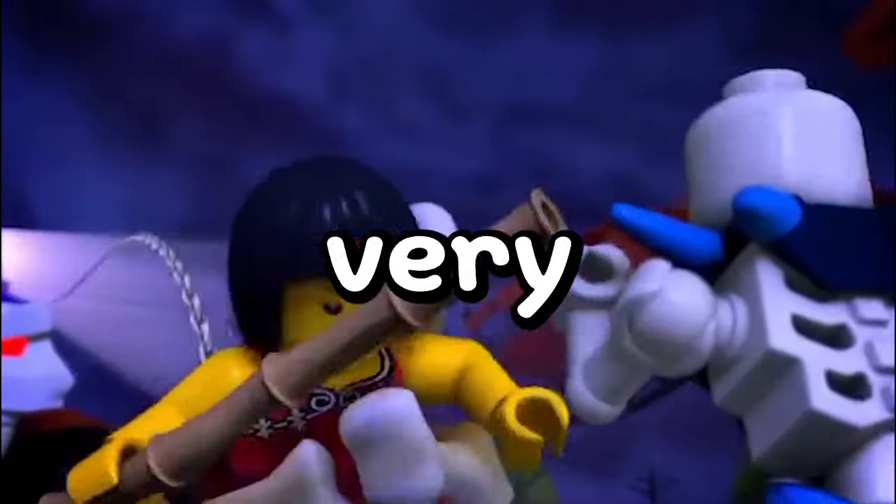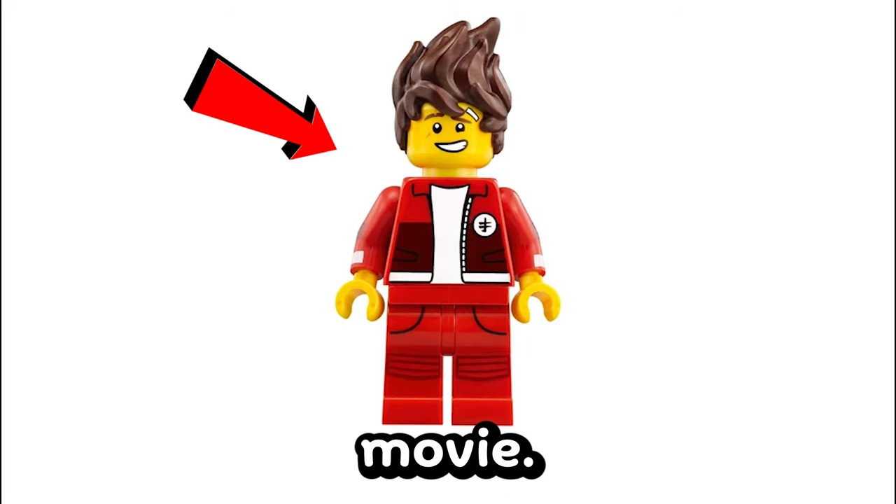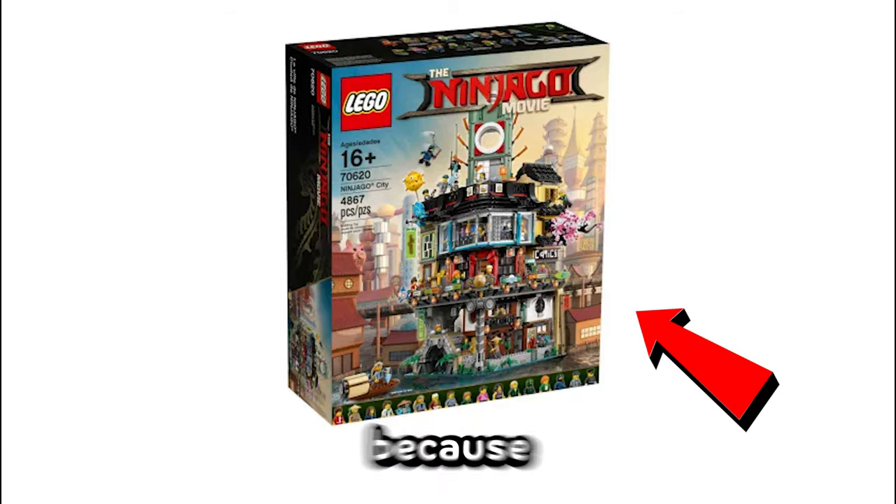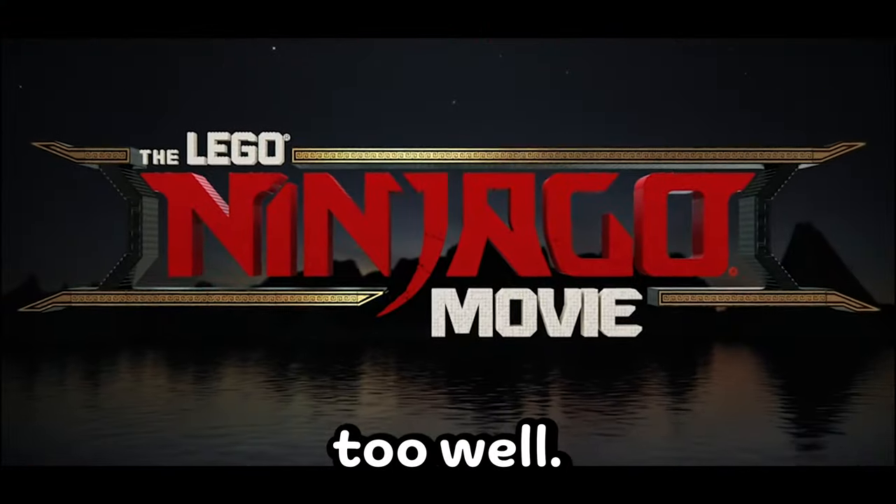Number 7 is actually very surprising — at $63, it's the Kai minifigure from the Ninjago movie. He only ever came in the Ninjago City set. This is only surprising because usually minifigures from the Ninjago movie don't do too well.